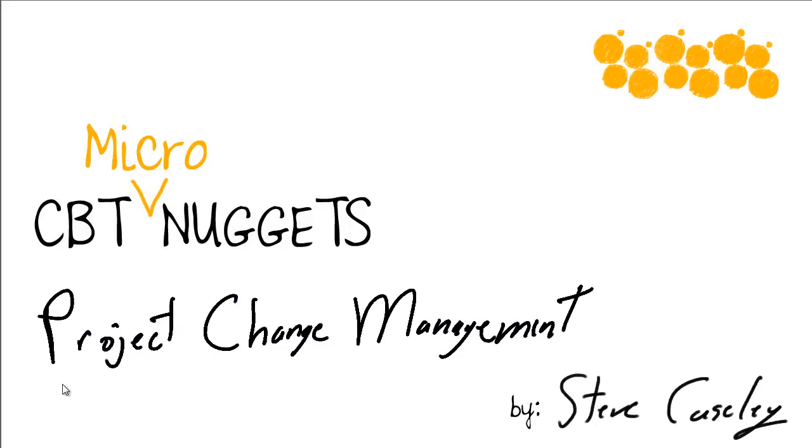Hi, I'm Steve Casely from CBT Nuggets, and this micro nugget is focused on project change management.